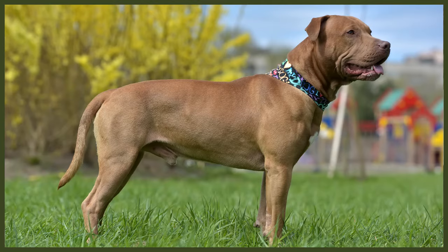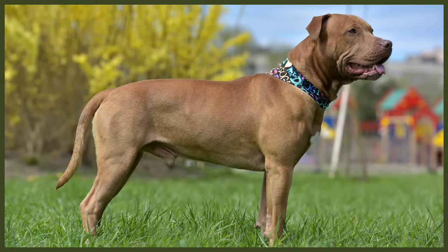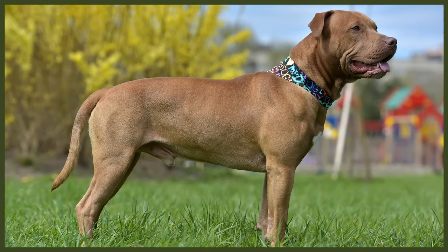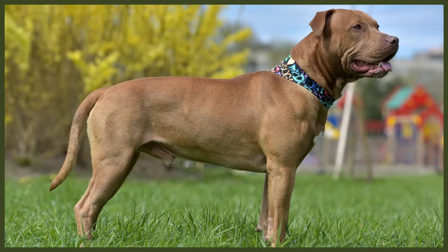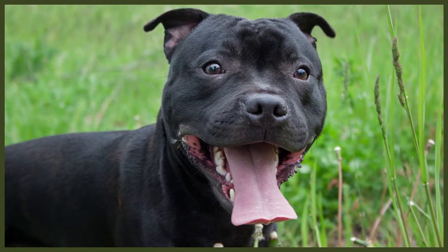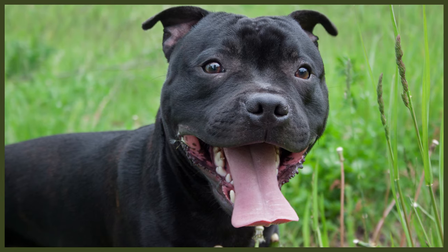In their exercise and grooming requirements, the Staffie and the Pit Bull are not quite equal — the Pit Bull requires much more activity and exercise due to their high energy levels and prey drive. The Staffie loves to go out on walks and enjoys play sessions several times a day. However, one or two hours of exercise a day is usually enough, as they're the more chilled-out breed. Staffies are laid back and can relax on the couch for hours, and are always up for a cuddle.